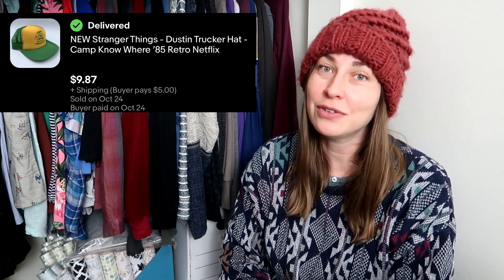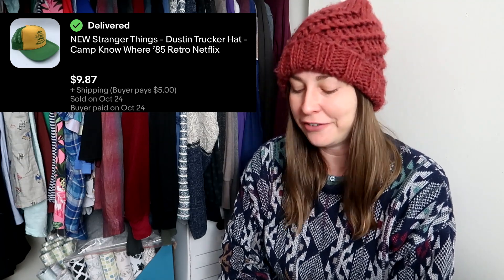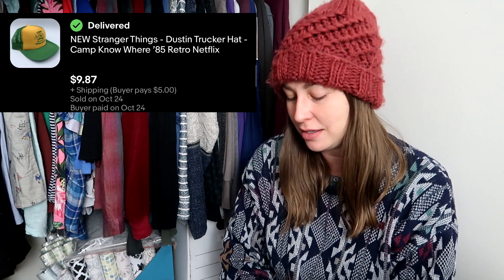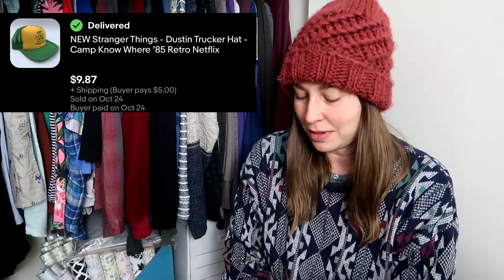This was the last Stranger Things hat I picked up in California for 75 cents. The buyer actually sent me a note saying, hey, could you ship this as soon as possible? Because I want it for Halloween. And I was like, yeah, kind of already figured that out — but they got it in time. I hope they enjoyed their Dustin cosplay. I sold all of those hats within about a week of coming back from California, so that was awesome.